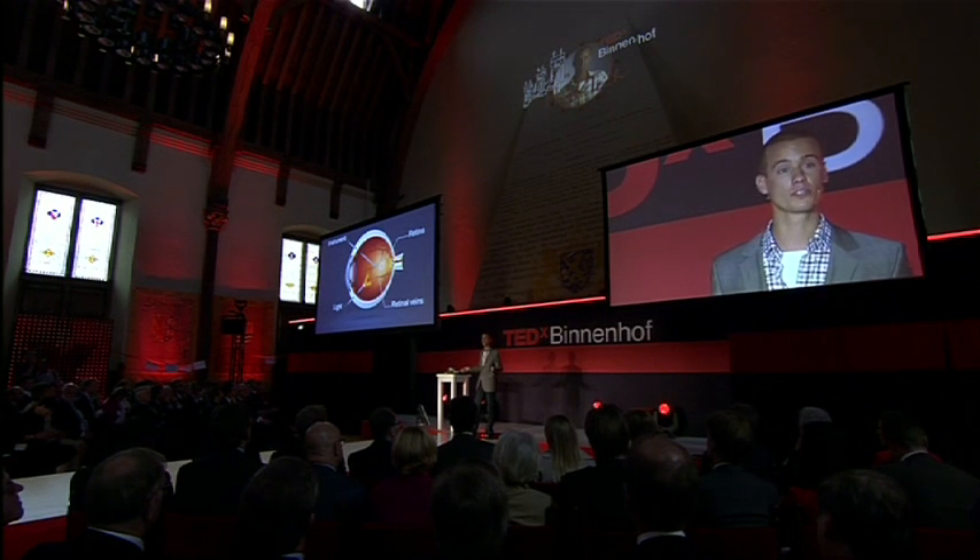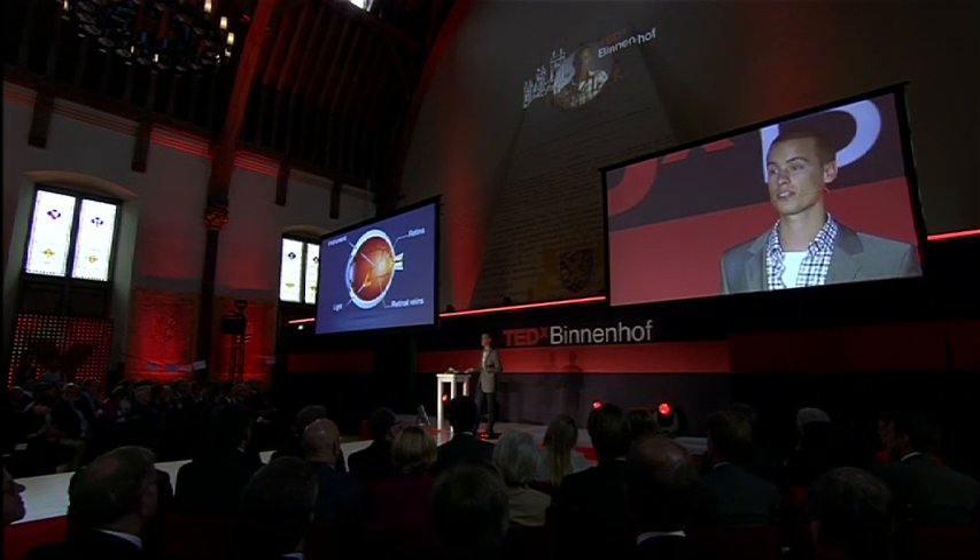What if we could combine the skills of such an experienced surgeon with the steadiness and precision of a surgical robot? Wouldn't that be a fantastic combination? Such a robot was not yet available, so that is why we got into medical robotics.